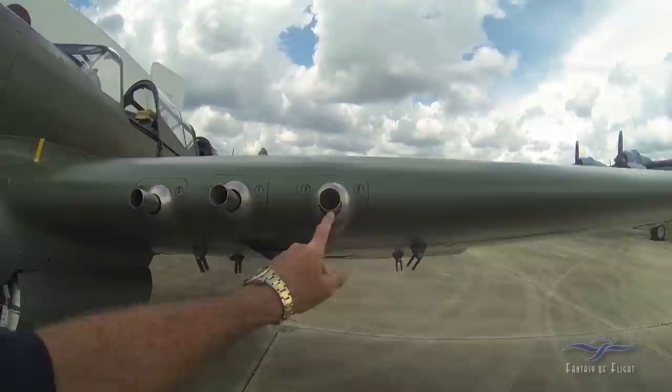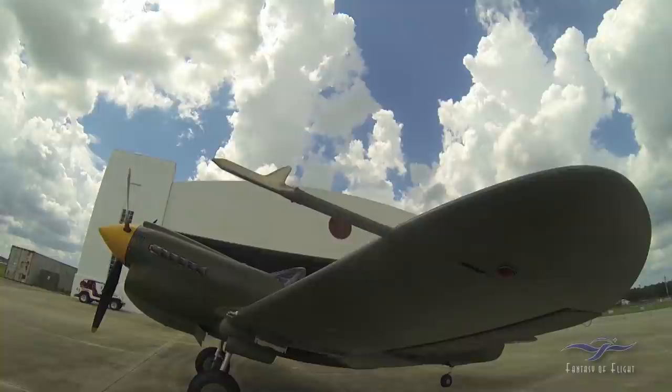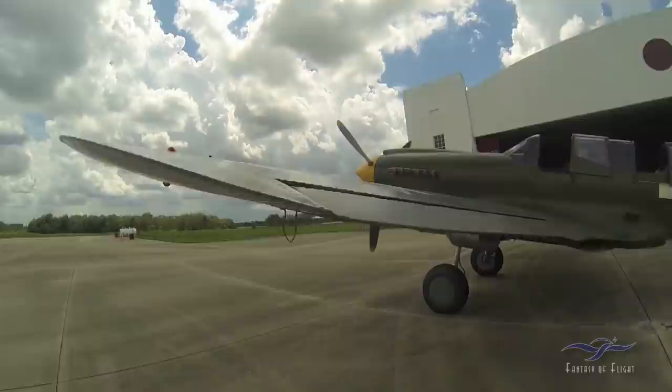Of course, it's got six .50-caliber machine guns, three on each side. We're looking for dings and damage on the leading edges. I already took the pitot cover off — we always cover it up here to keep the mud daubers from making nests in them.